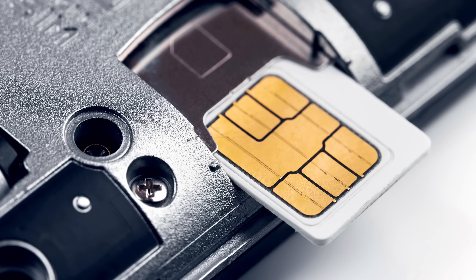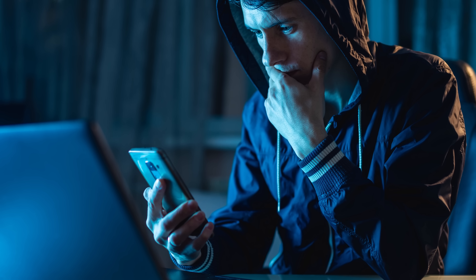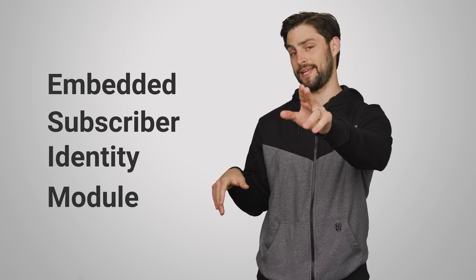You probably know what they are, but in case you don't, they're those little chips that go into your phone to allow you to connect to a cellular network. Their function is to identify who you are to your mobile provider so that they know you're not some outsider trying to randomly use their network for free. You can learn more about SIM cards right up here, but once you're done, come on back because this episode is all about their virtual successor, the eSIM.